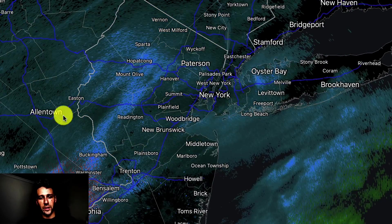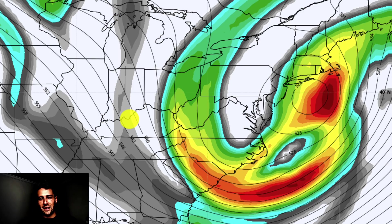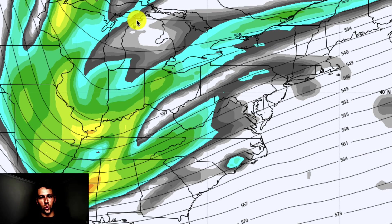That moisture is forming and coming northward because of our storm system. Let's look at the storm system that's expected to form tonight. We have the two disturbances we've been talking about — one coming down from Minnesota, the other coming up through the southeast states. These two are going to merge and phase, and exactly how that happens is going to dictate where the storm tracks and what the impacts are.